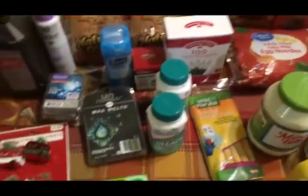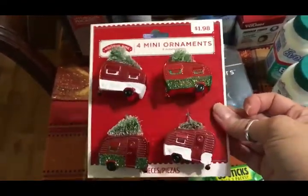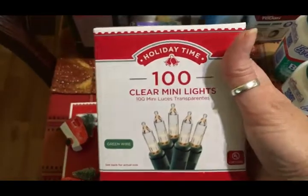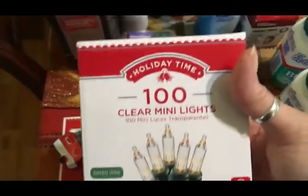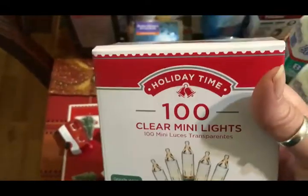Down here at this end are the non-food items. They are starting to get their Christmas stuff in — I thought these were so stinking cute so I went ahead and picked these up. I always stock up on clear mini lights. I usually get the 50-count but they didn't have any, so I got the 100-count, hoping I can find the 50-count eventually.